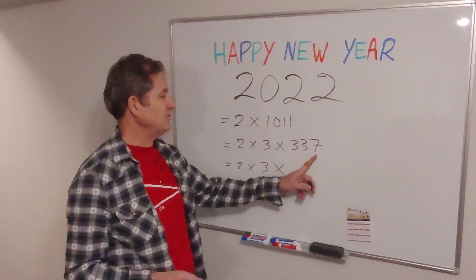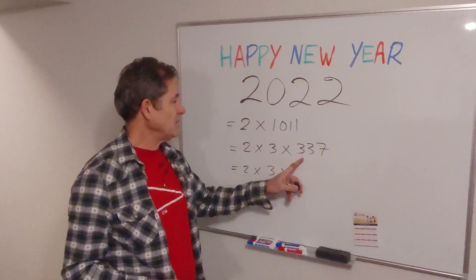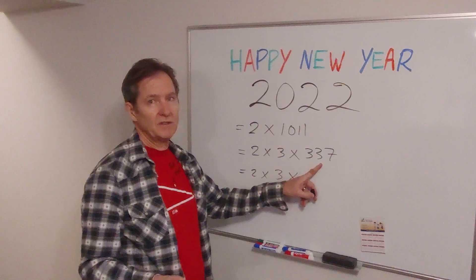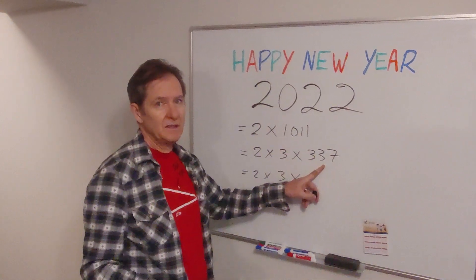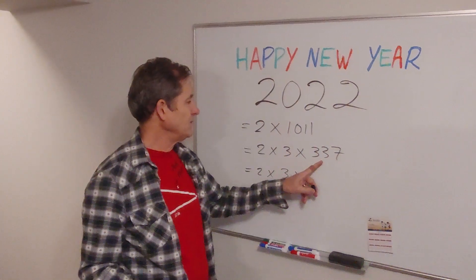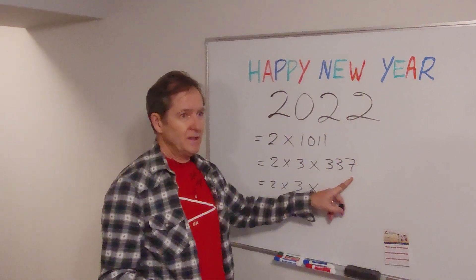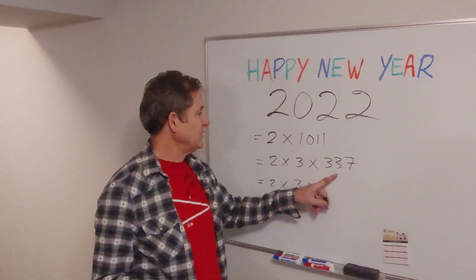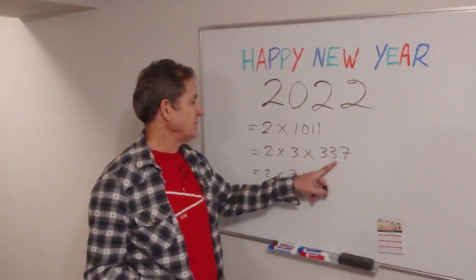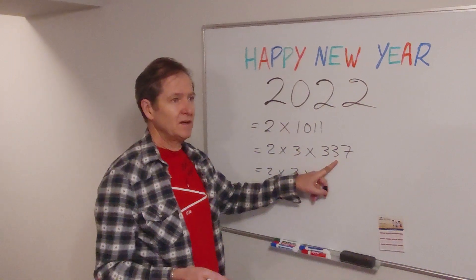Of course it's not divisible by 5 because it ends in 7. What about dividing by 7? Well, 350 would be divisible by 7, but that's off by 13, and 13 is not divisible by 7, so that's not going to work. 9 won't work because 3 didn't work. What about 11? Well, 330 would be divisible by 11, so it's off by 7 — that's not going to work. 13: well, 390 is divisible by 13, that leaves a difference of 53, but 53 is not divisible by 13, so that's not going to work.